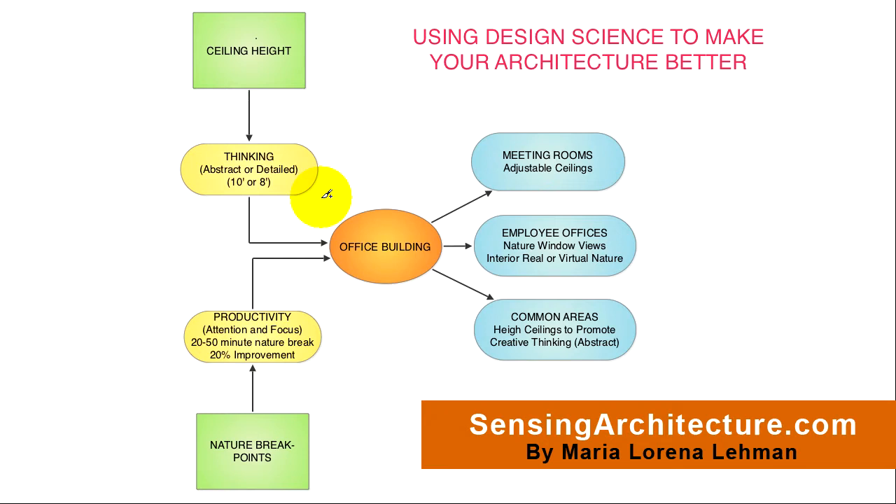The first environmental quality or characteristic which we'll explore is ceiling height. It has been found that different ceiling heights impact different levels or ways of thinking, where a 10-foot ceiling height will impact thinking so that occupants think more abstractly when they're within a space that has 10-foot ceiling heights. But occupants will think in a more detailed way if they're within a space that has 8-foot ceiling heights. So ceiling heights matter in terms of occupant behavior.